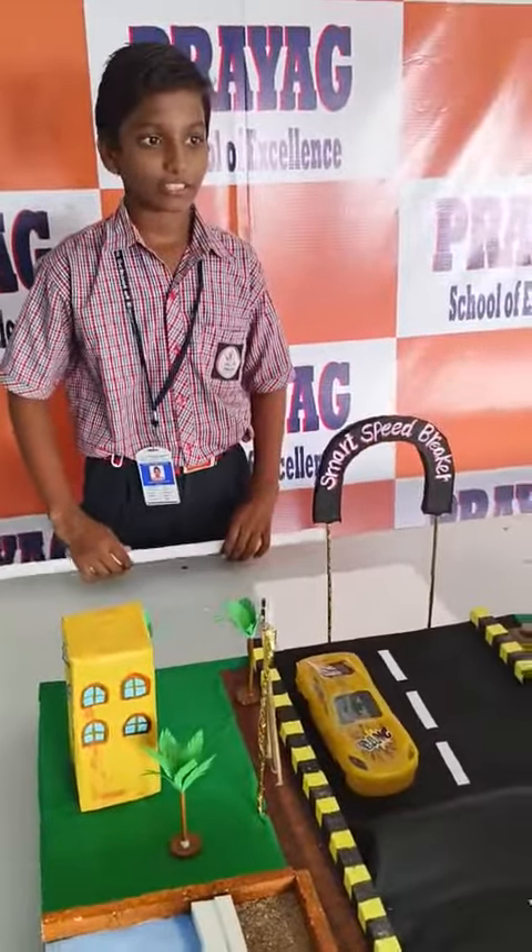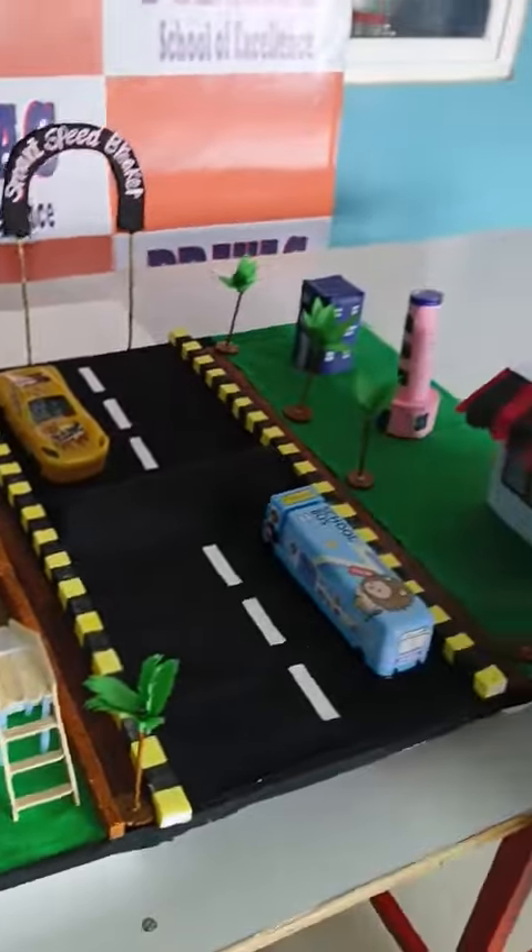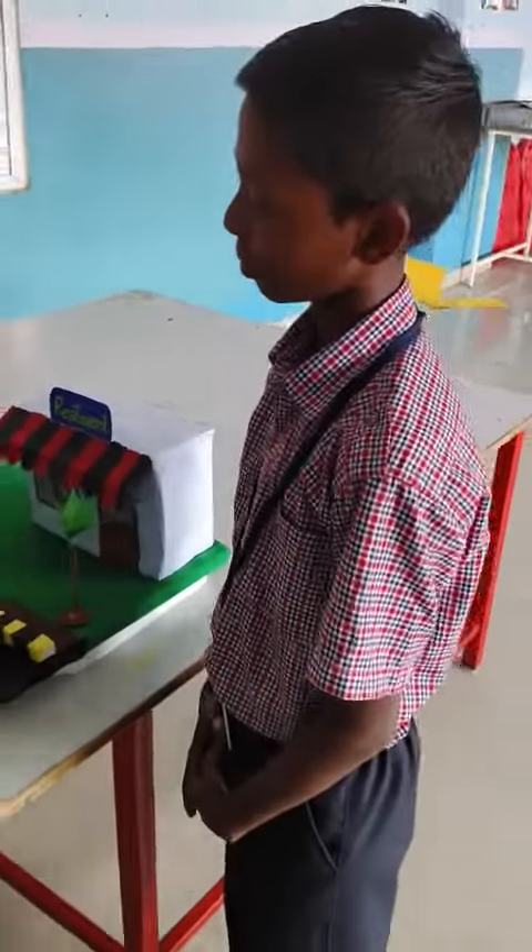Hello everyone, this is Bialik Saredi of 8th class from Tribe School of X-Rage. Today, I am standing before an experiment innovative project that is Smart Speed Breaker.